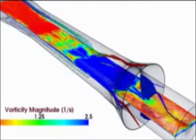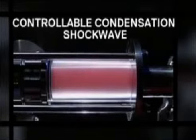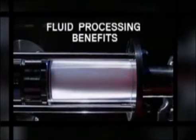Steam is introduced into the reactor under supersonic conditions, producing high levels of shear and turbulence within the process fluid, leading to a controllable condensation shockwave. This provides a number of fluid processing benefits.